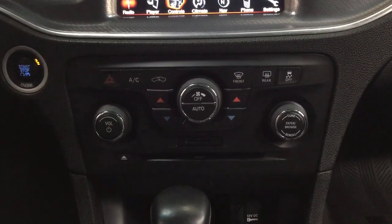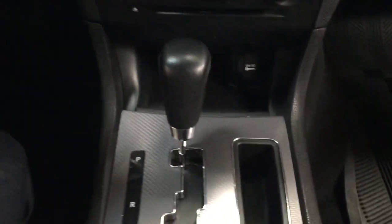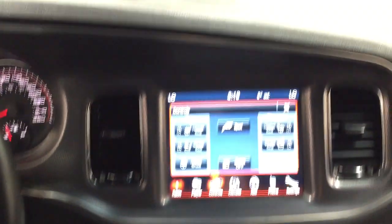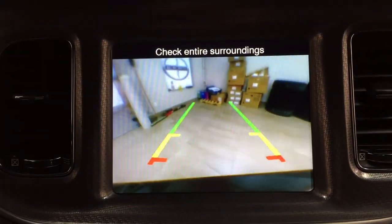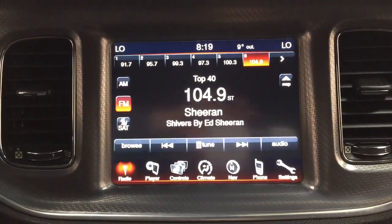Down below you have your hazard lights, audio controls, and temperature controls with your power outlet, and it's mated to an automatic transmission. Up at the very top you have your integrated garage door opener and controls for the power moonroof, as well as a sunglass case holder. Taking a look at the backup camera, you can see those nice guiding lines making it much easier when you back into a stall.